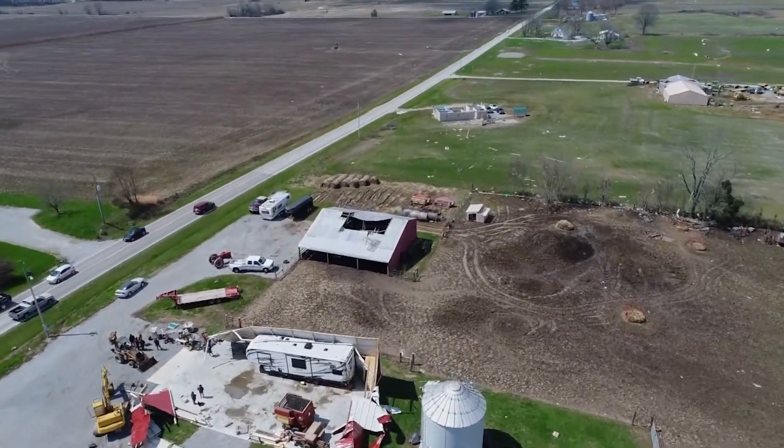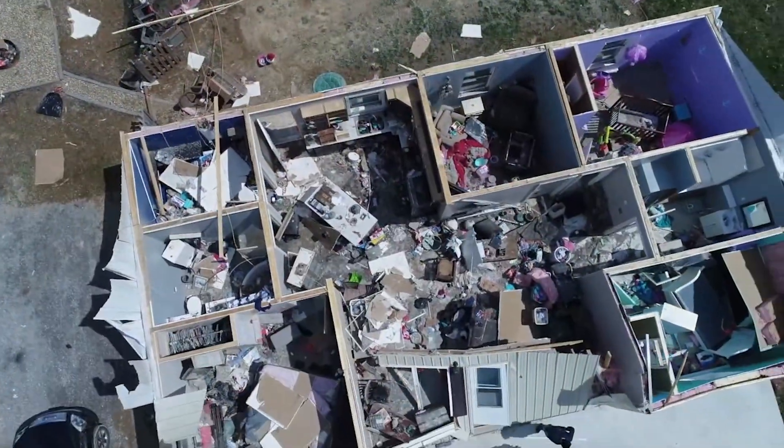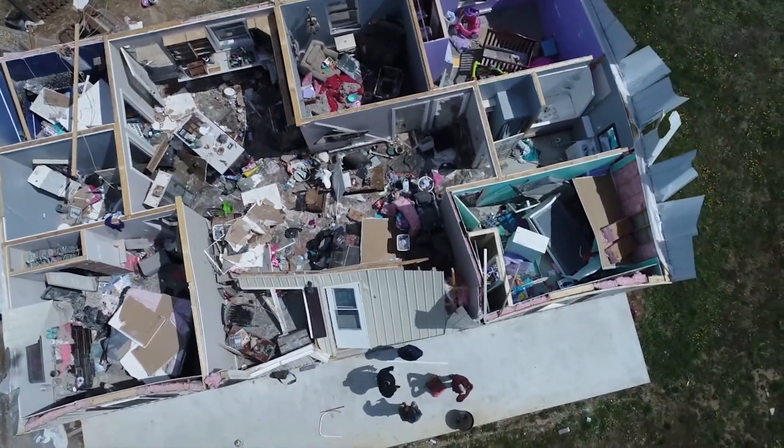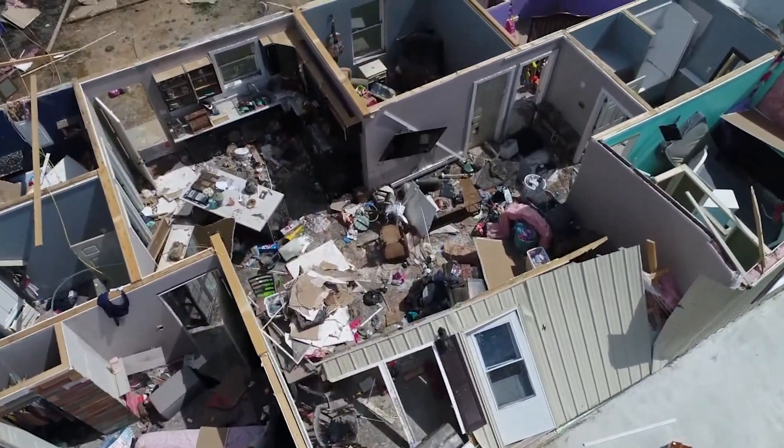Staying safe in a home with an open floor plan can be a challenge. A News 3 WSIL drone view shows there is no well-defined safe place in this type of home on the ground floor. If no basement is available, an in-ground storm shelter should be considered.